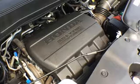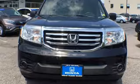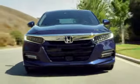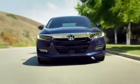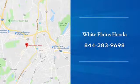Honda has a world-renowned reputation for reliability. You need to drive it to believe it. See it for yourself today. With hundreds of vehicles to choose from, we have the new or pre-owned vehicle you're looking for at White Plains Honda. Call or stop in today.